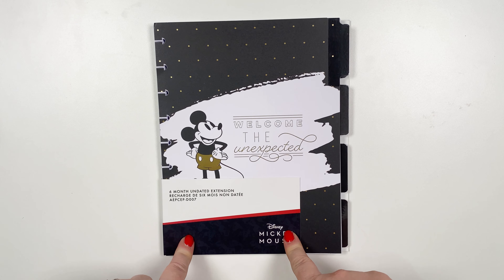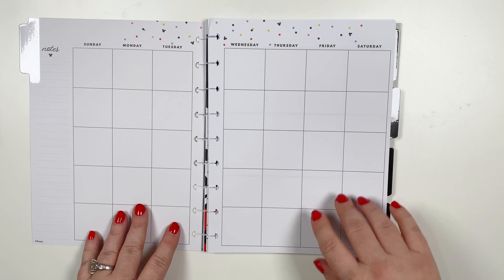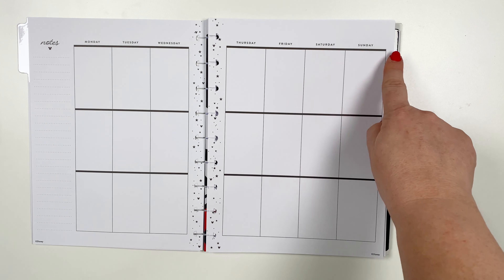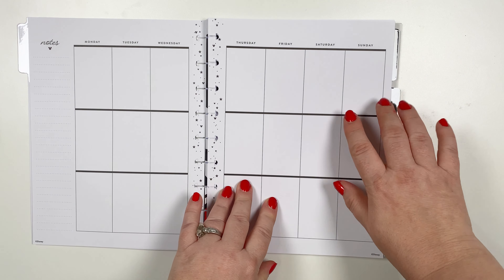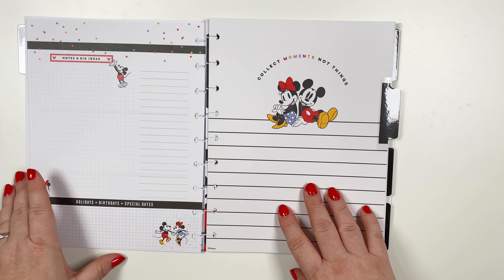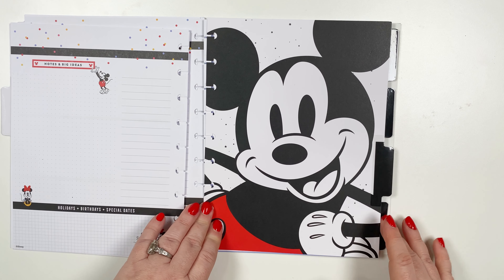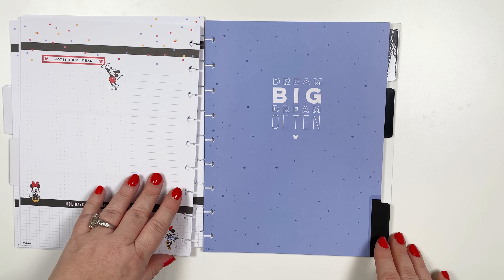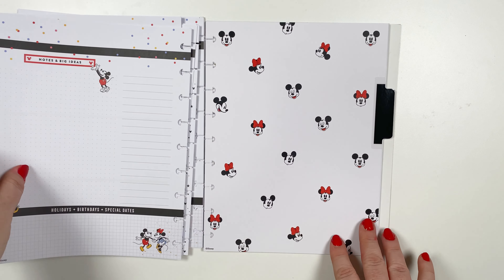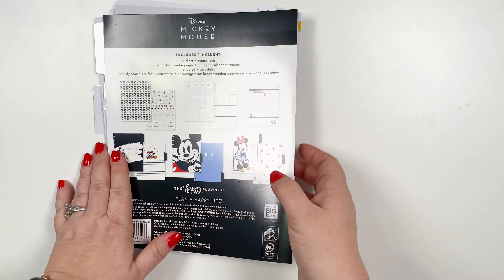Next is the six month undated extension pack. Similar to the Mickey planner, it's got your months and your weeks. This one is a little different because it doesn't have those Mickey's at the top — it's open for you to put whatever you want, and just black lines. These are a little thicker than the Mickey planner. The dashboards that come with this one say 'collect moments, not things,' and there's a cute giant Mickey. Another says 'dream big, dream often, find joy in the ordinary.' And then there are Mickey and Minnie heads. Those are really cute.